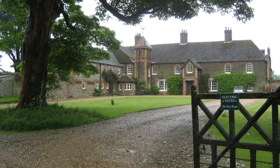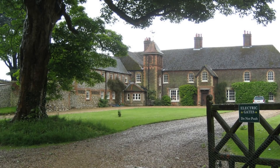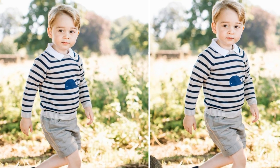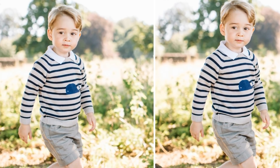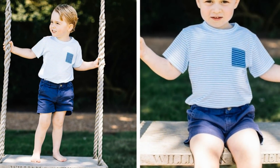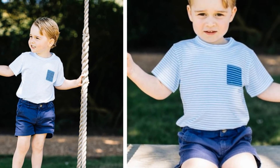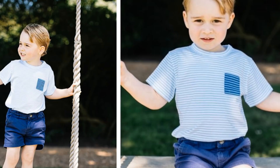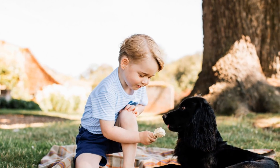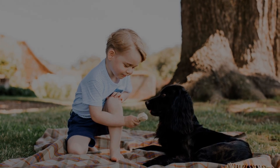Thanks to pictures released to mark Prince George's third birthday, and a comment made by Kate at a public engagement earlier this year, we have an idea of what the Anmer Gardens are like too. We know that a simple rope swing hanging from a tree with 'William and Catherine' engraved on the wooden plank seat — it is thought to have been a wedding present from Kate's parents. In another shot, George and English Cocker Spaniel Lupo shared a plaid travel rug. The rustic country feel is added to by the Cambridges' brood of chickens.